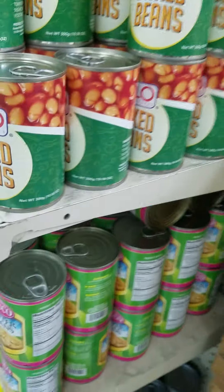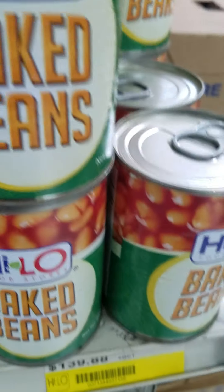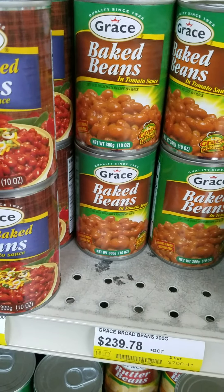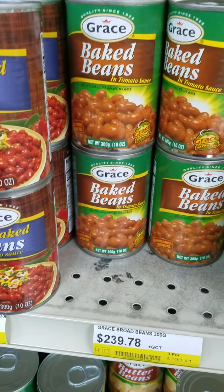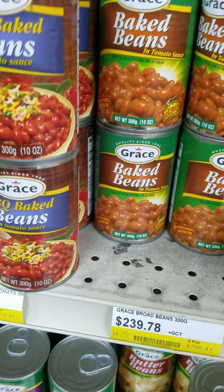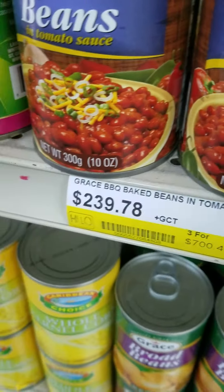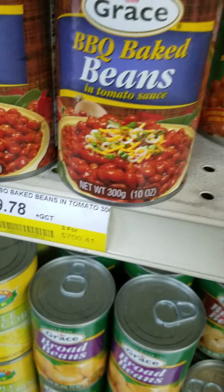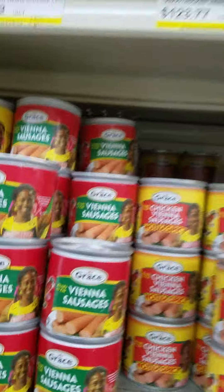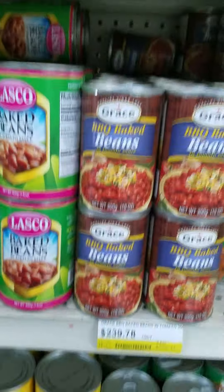These are broad beans. Broad beans is about $139. And this is BBQ baked beans — that is $2.9. Kind of expensive.